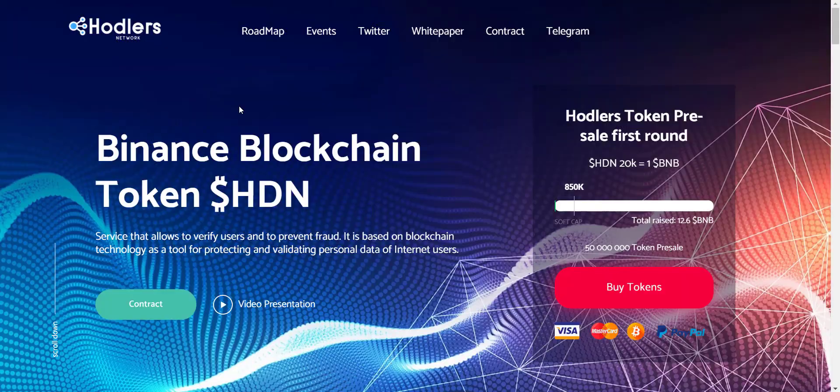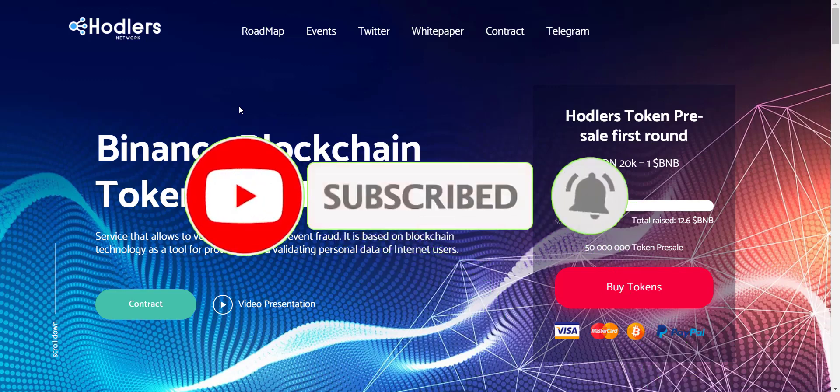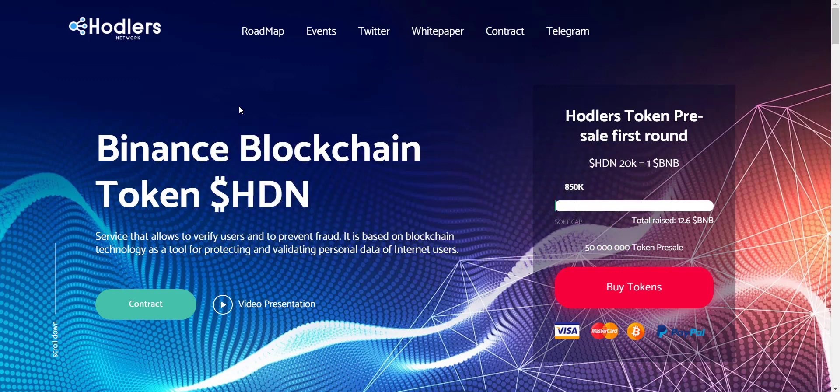Hey, what's going on YouTube, I am Prime Investors back with another hot crypto project. Today we are going to check Hodlers Network project. Related links will be in the video description so you can check them all one by one. If you're new to the channel, please subscribe and hit the bell icon so you won't miss any updates from Prime Investors.